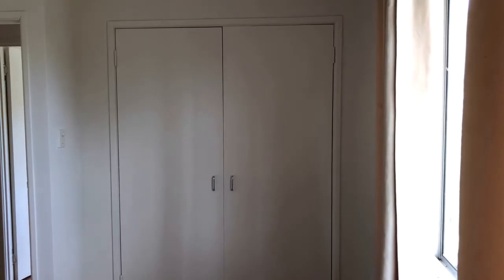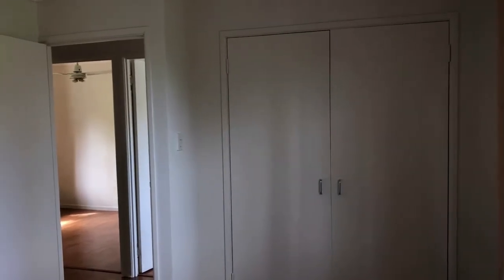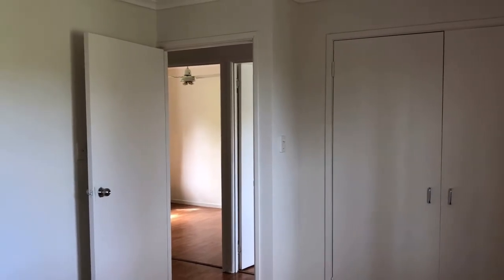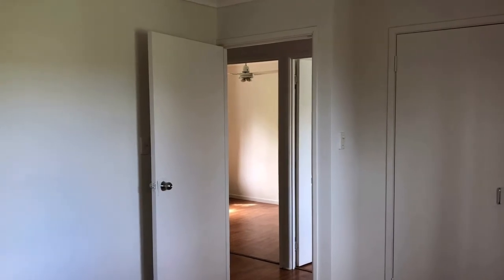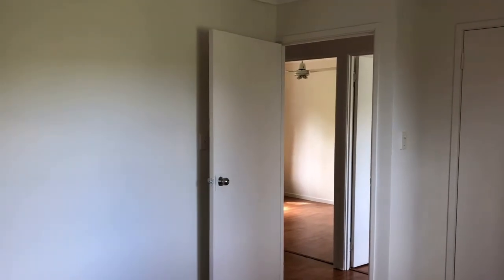The second bedroom if set up as a four-bedroom, or alternatively the main bedroom if using it as a three-bedroom, has large double-door built-ins in place. There are ceiling fans in all three bedrooms down this end of the house, and as you can see there's imitation timber flooring throughout, which allows for easy care and good durability.